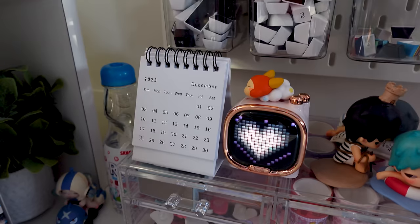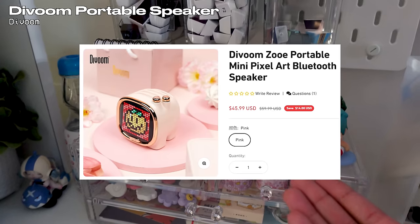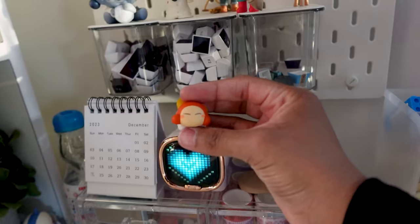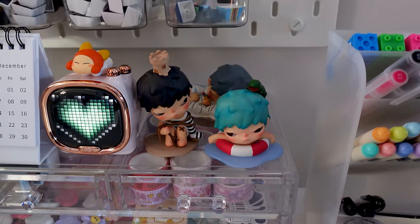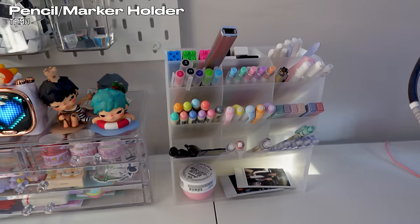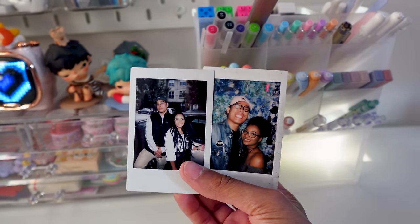Cute mini calendar — I was looking for it everywhere and finally found it on Temu. Similar to the other Divoom devices, this one is called the Ditoo Zoe. Another Kirby from the gacha machine, more Hirono figures, and then this little pen area where I also keep some lotion and photos of me and my boyfriend.